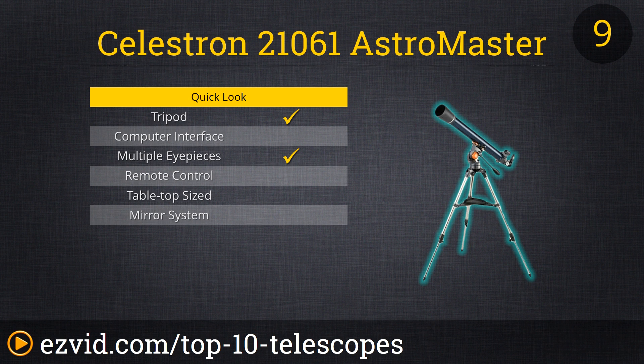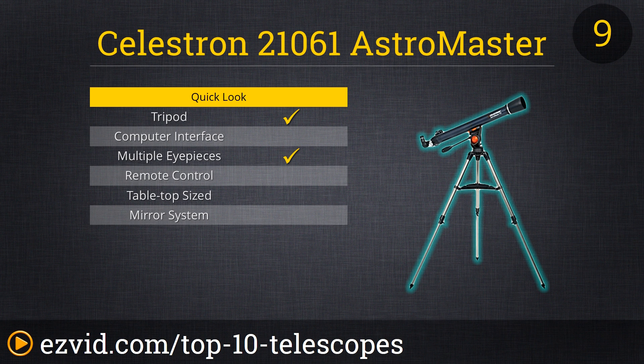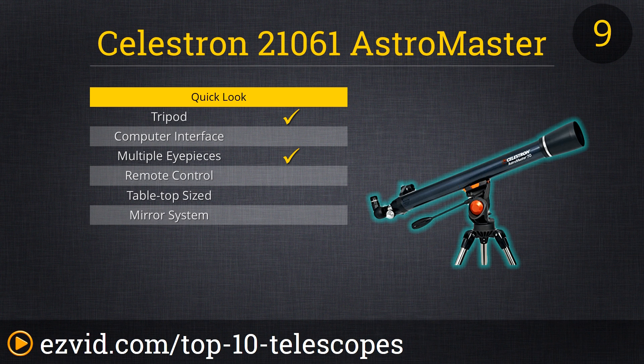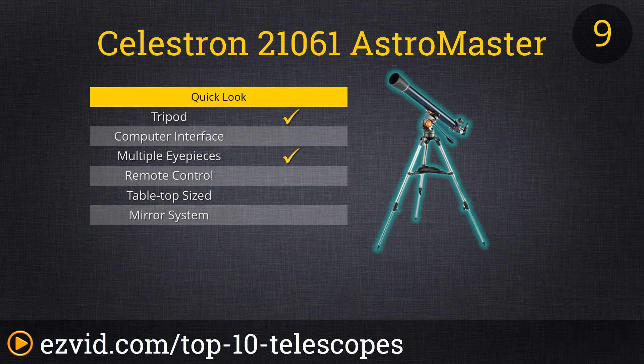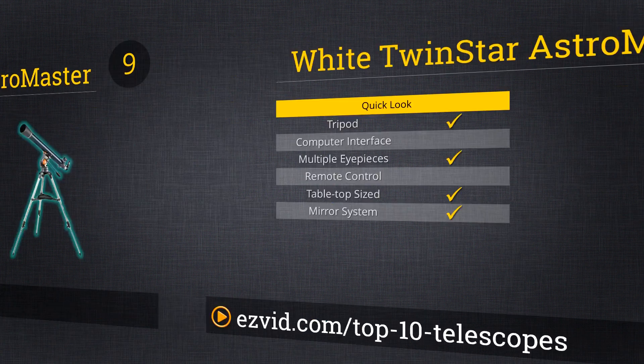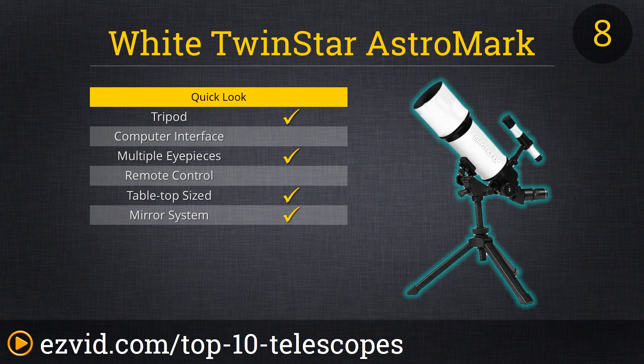At number 9 of the top 10 best amateur telescopes is the Celestron AstroMaster 70AZ refractor telescope. This cost-effective 70mm scope provides great optics for beginners, with coated glass optics and a stable, sturdy aluminum tripod. It also features a permanently mounted star finder, erect image optics for both terrestrial and astronomical use, and a pan handle alt-azimuth control with clutch for smooth and accurate pointing and tracking.